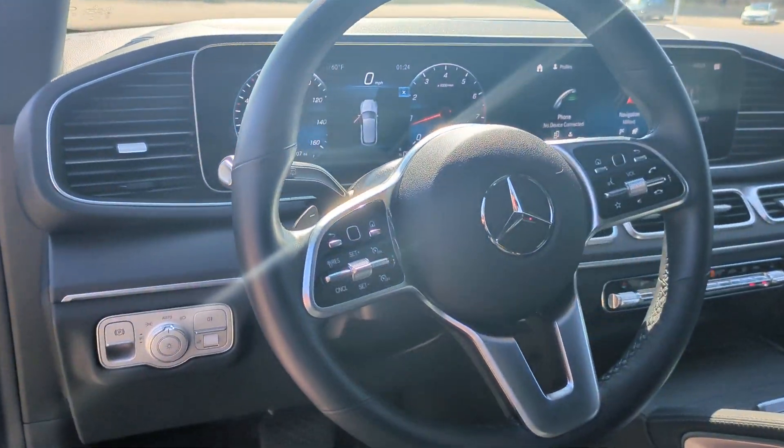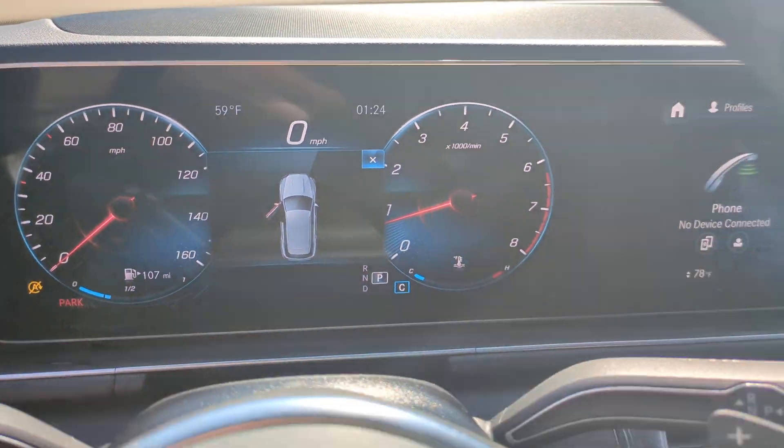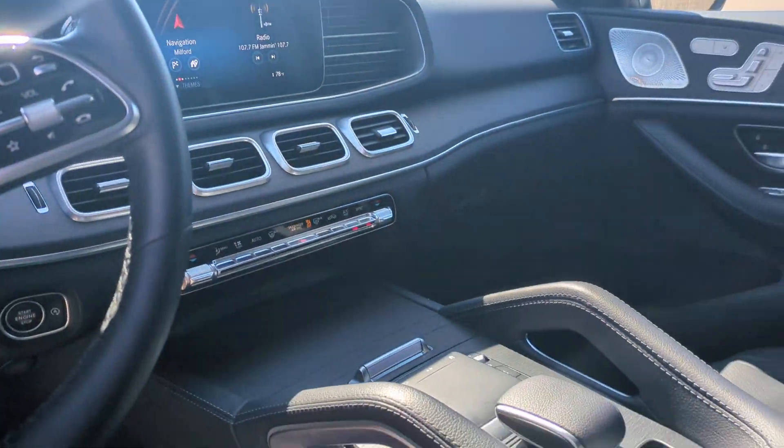Iconic luxury plus athletic performance equals pure joy. Feel it in this GLE SUV. Treat yourself to a test drive today.